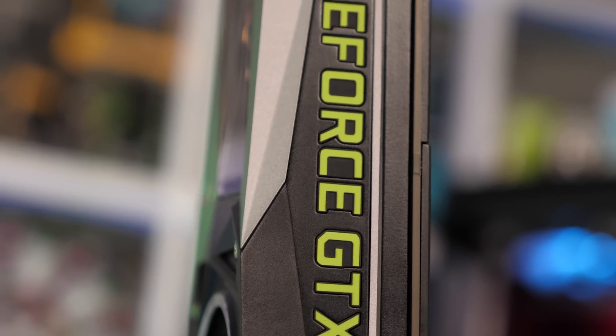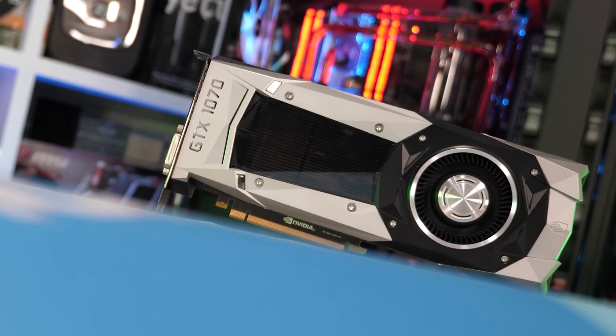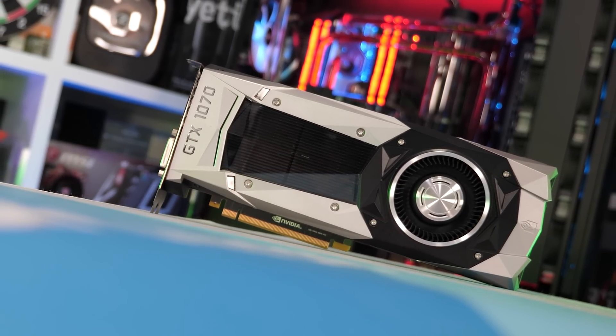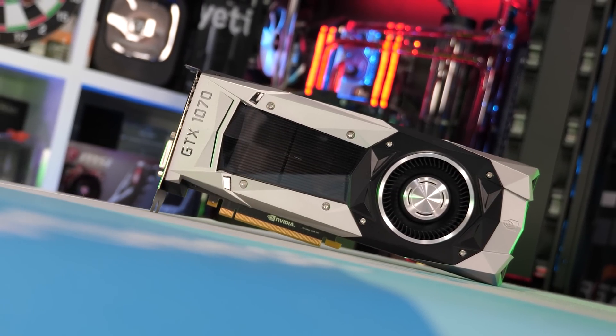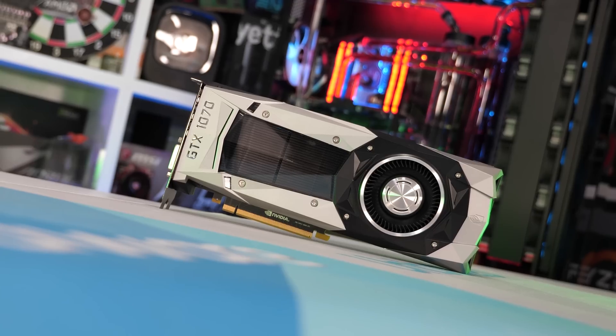Before we get into the benchmarks, let's recap the situation to date. The GeForce GTX 1070 was released four years ago in June 2016, fetching $380 US for AIB versions or $450 for NVIDIA's Founders Edition. It was extremely well received by the tech media, praising its excellent value, performance, features, and power efficiency. The only thing we didn't like was the premium NVIDIA charged for the FE model, and we strongly recommended viewers avoid it and wait for AIB versions.